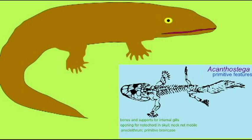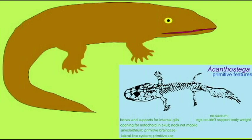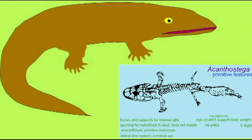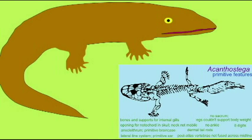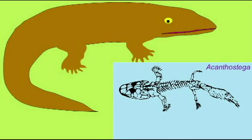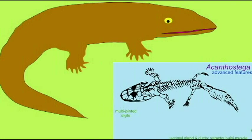I don't have a sacrum so I can't really walk on land — I can't support my weight on land. I spend most of my time in the water, which is why my tail possesses the bony rods typical of fish tails. I have a large number of fish features and I don't have the features of modern amphibians. I don't even have five fingers and toes — I have eight. And so I'm a transitional form showing what some of the earliest amphibian body plans look like.